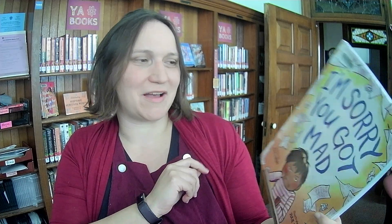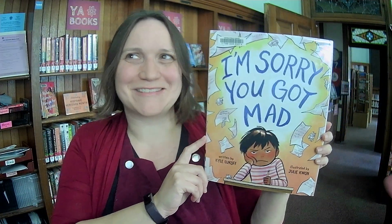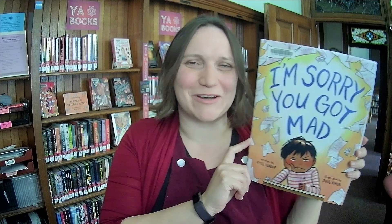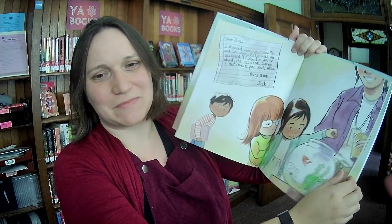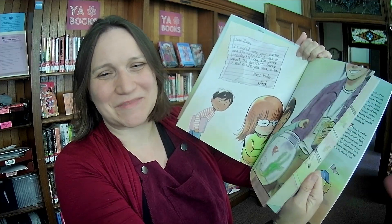Last picture book. I'm Sorry You Got Mad by Kyle Lukoff, illustrated by Julie Kwan. As hopefully some of us know, 'I'm sorry you got mad' is not the correct way to do an apology. This is about how you do a real apology — a kid's emotional journey, since he does not want to do a real apology because he is not actually sorry.